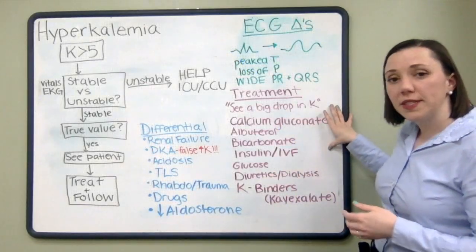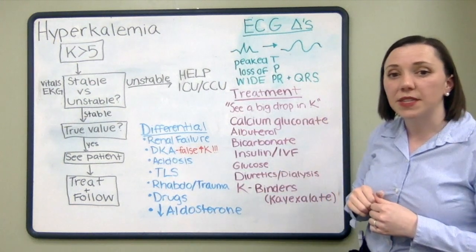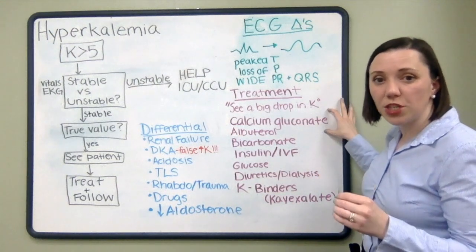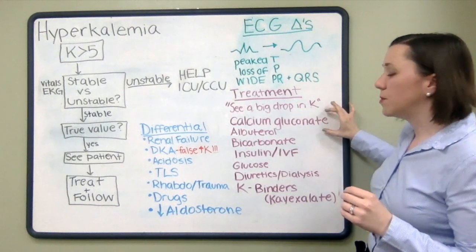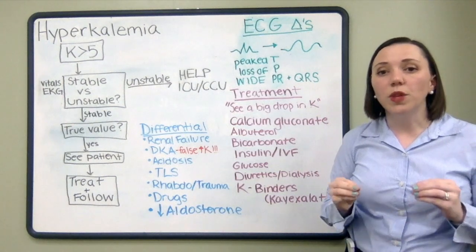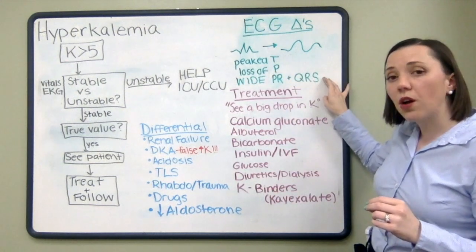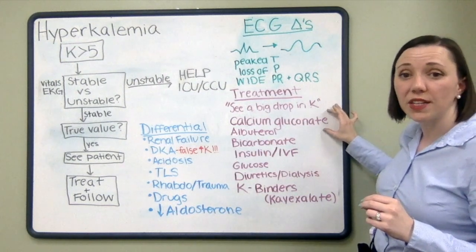The big thing to remember with potassium treatment is to see a big drop in potassium. One of the most important first steps is to determine if you see any signs on an EKG — if so, give calcium gluconate. Calcium gluconate does not lower the potassium at all; it only works to stabilize the cardiac membrane. If you see peaked T waves, loss of P wave, or wide PR or QRS, give the patient calcium gluconate as soon as possible.